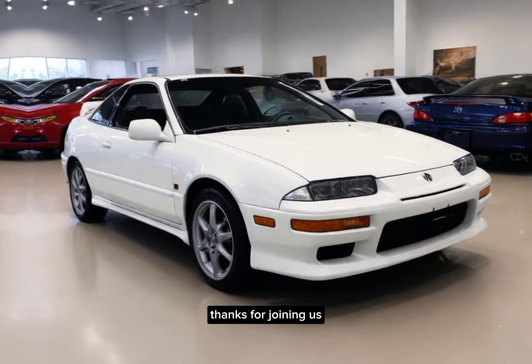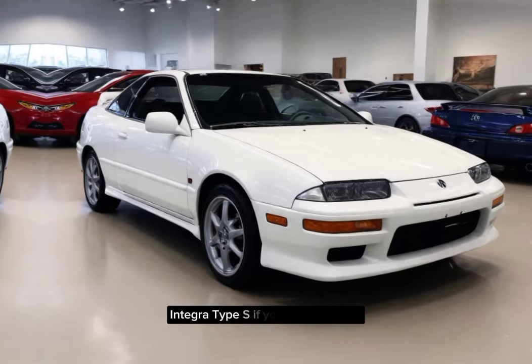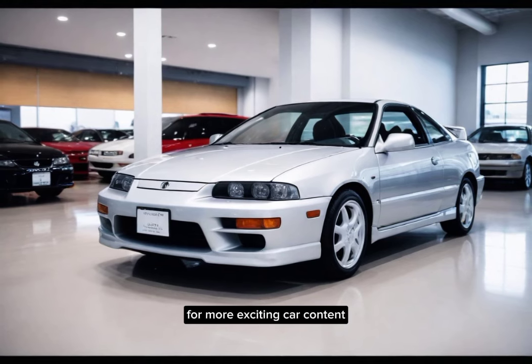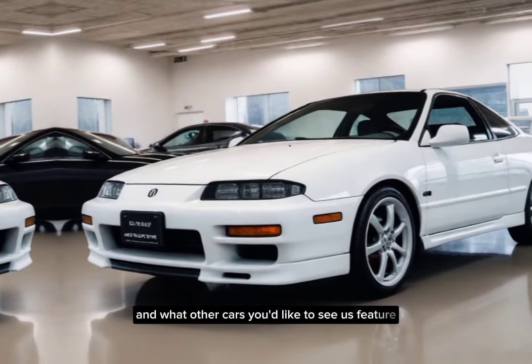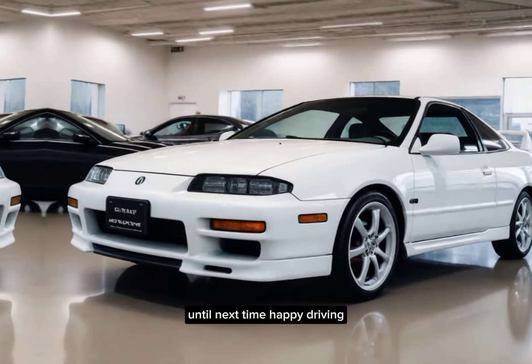Thanks for joining us on this closer look at the 2024 Acura Integra Type S. If you liked this video, be sure to give it a thumbs up and subscribe to the channel for more exciting car content. Let us know what you think of the Integra Type S in the comments below, and what other cars you'd like to see us feature. Until next time, happy driving!